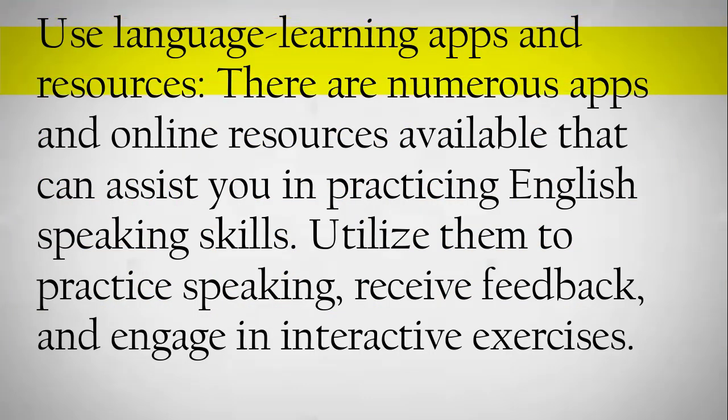Use language learning apps and resources. There are numerous apps and online resources available that can assist you in practicing English speaking skills. Utilize them to practice speaking, receive feedback, and engage in interactive exercises.